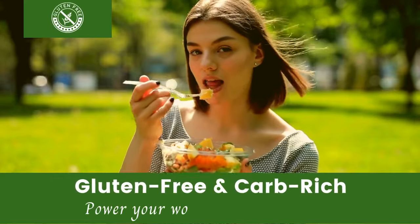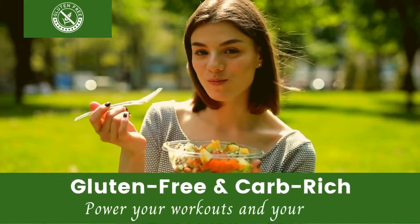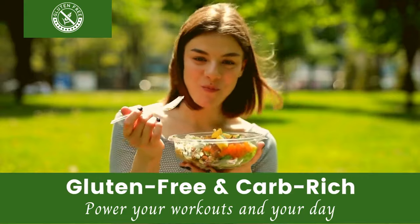Hey there! Are you looking for gluten-free foods packed with healthy carbohydrates? Well, you're in the right place. Let's dive in!